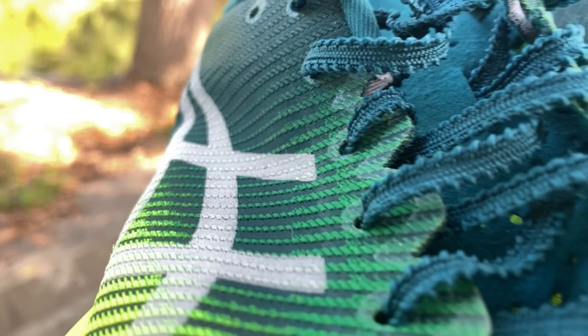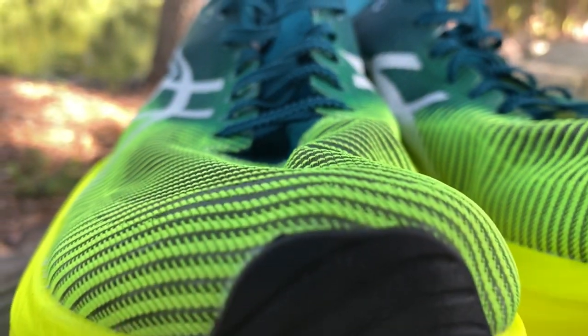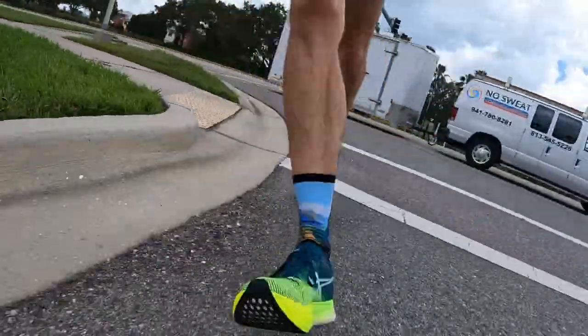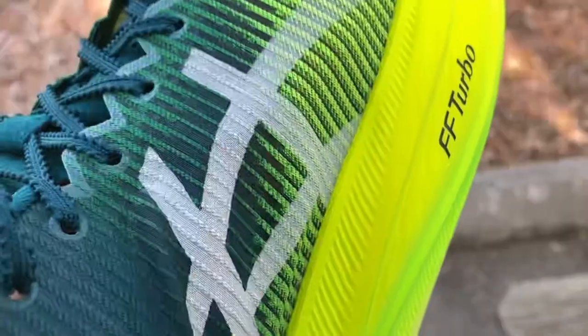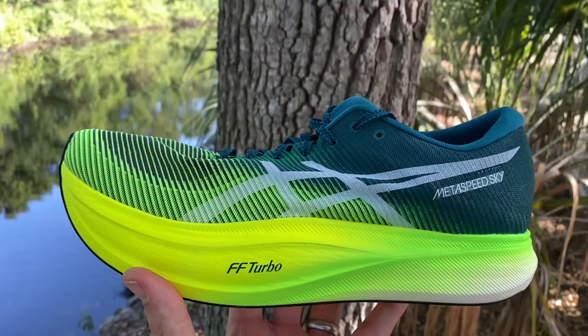ASICS has improved their upper for this year, using a very lightweight material they call Motion Wrap, and I've got nothing but good things to say about it. The upper combined with the laces gives a solid lockdown across your midfoot — I found it a very comfortable shoe when moving fast. There are no overlays on the Metaspeed Sky Plus except small circles around the eyelet holes for resiliency when yanking the laces tight.